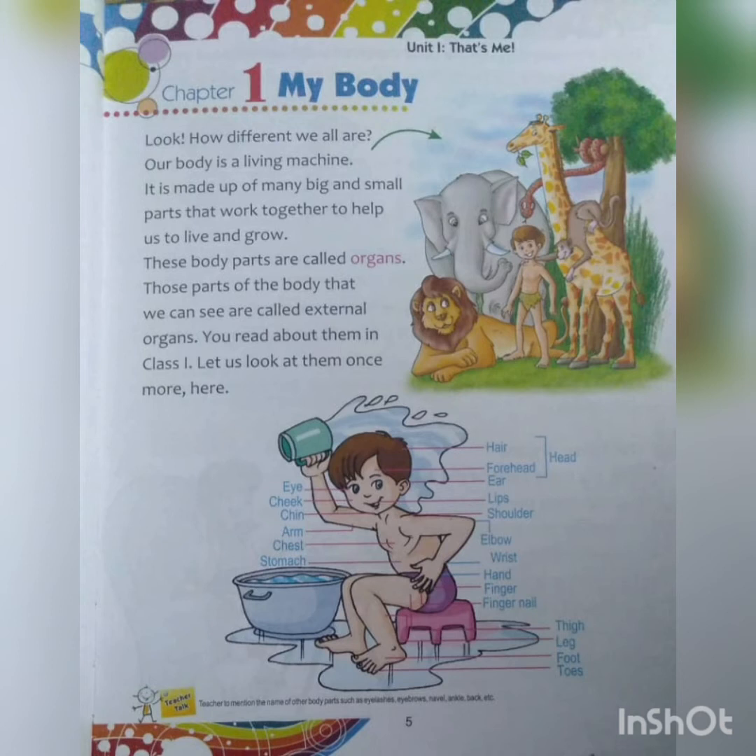Now let us see the right side: hair, forehead, and ear. These are all parts of the head. Your forehead — in Hindi we call it matha — and your ear; they all belong to the head section. Then the lips, shoulder, elbow, wrist, hand, finger, and fingernail. And below that, your thigh, leg, foot, and toes. These are all the external body parts, which we can see or which others can see.